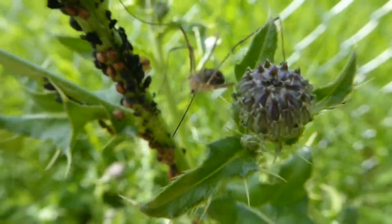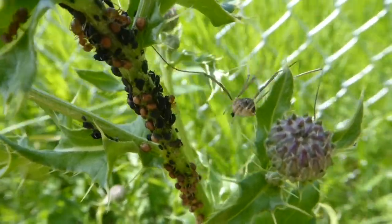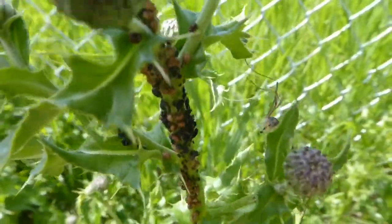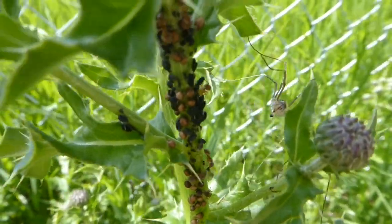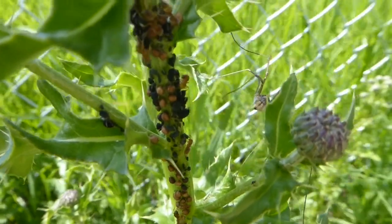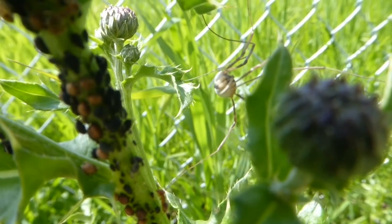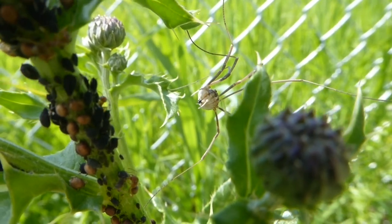Another thing we did not expect to see was this daddy longlegs feasting on aphids. So it's important to look up, and it's also important to look down. You can also see small brown ants on the aphids — what they're doing is stroking the aphids to make them excrete a sweet liquid which the ants eat, kind of like milking cows. Now, daddy longlegs — people typically think these are spiders, but they actually are not a spider; they're kind of related to spiders, but they're their own thing. They're not an insect and they're not a spider. They don't bite, and as you can see, they're good for gardens. This one grabbed another aphid and you can see it using its tiny mouthparts to tear it up into small pieces, because they can actually eat solid foods, which spiders can't do.